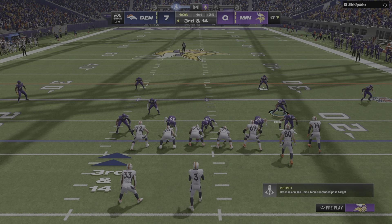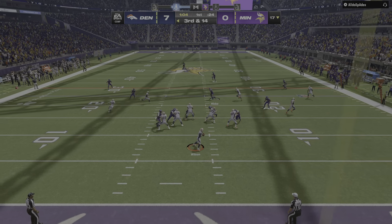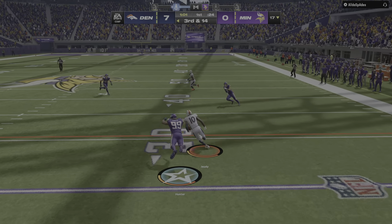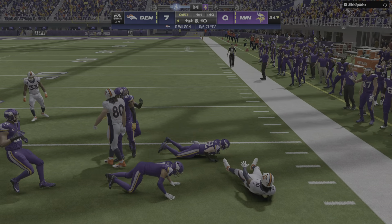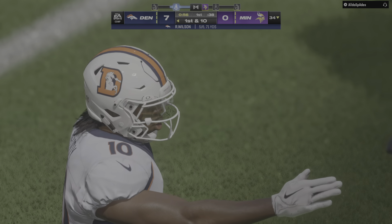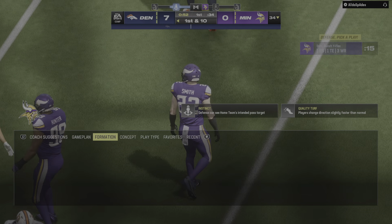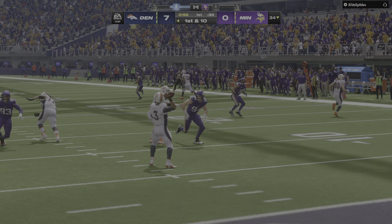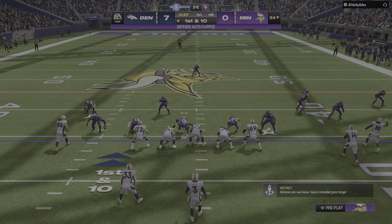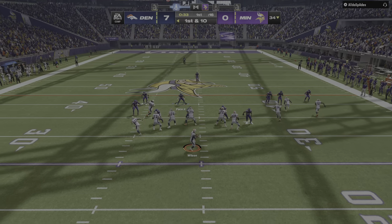In motion goes Patrick. Now on third and long they'll look to throw — open man, he completes it to Judy, and he'll get this up to the 34-yard line. A big play as they get the conversion on third and 13. That's a play that'll likely be forgotten when you talk about big moments in this game, but plays like this are critical to keep drives going. If points result, we'll call this play significant.